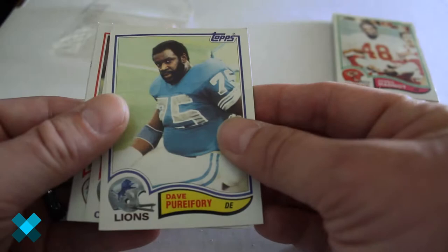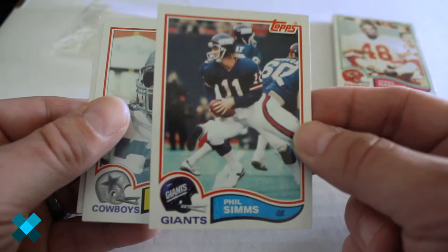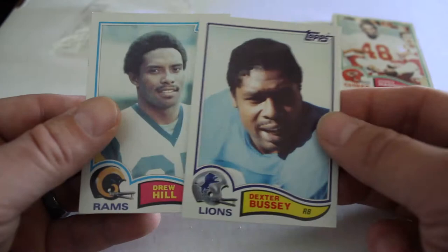Dave Purifoy, Harvey Martin, Bill Simpson. Hey, there's Phil Simms — that's a good card too! James Jones, Dexter Bussey, and Drew Hill out of that one.